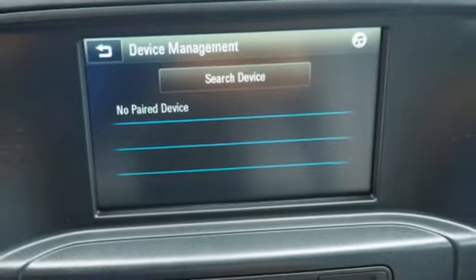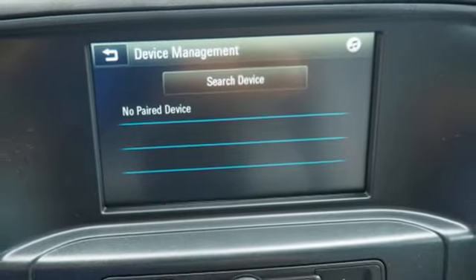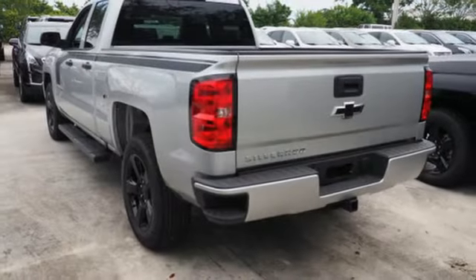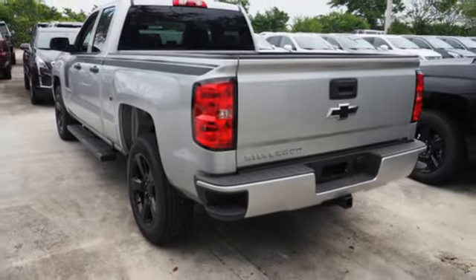You have too much on your mind to worry about what you're hauling, which is why Stabilitrack lets you tow with confidence. And your day stays productive while staying informed and entertained with an auxiliary audio input.